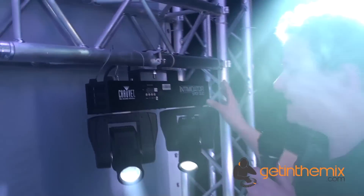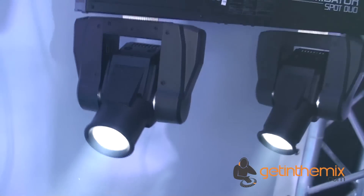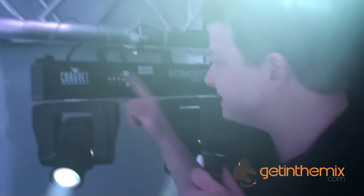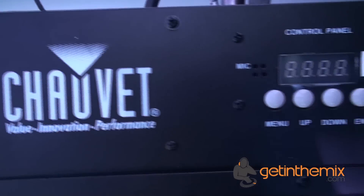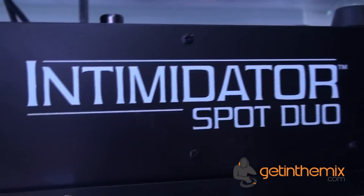It's the Chauvet Intimidator Spot Duo. And what this is, is a full dual moving head in one. Extremely bright spots — extremely bright. They go through numerous colours. You've got DMX settings on them as well. It's full DMX 512. LED technology as well. But they are just so bright. It's just amazing.